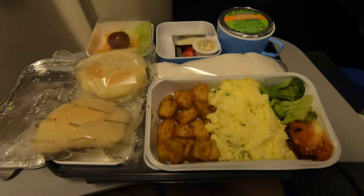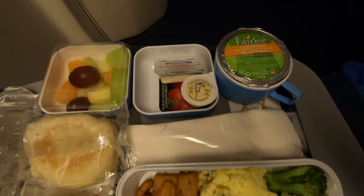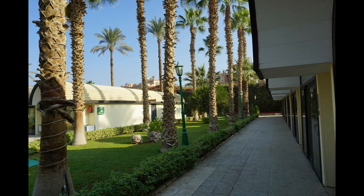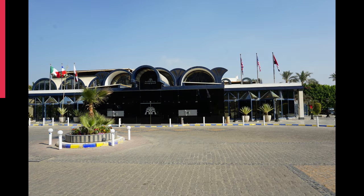Before flying EgyptAir, I was ready to expect a bad flight experience because I had read many bad reviews online, but my own experience was nowhere near that. I was totally happy with my time on EgyptAir from Toronto to Cairo and I won't hesitate to fly EgyptAir again. Thank you for watching — there will be more videos coming up, so I'll see you shortly.